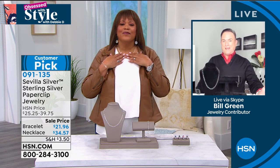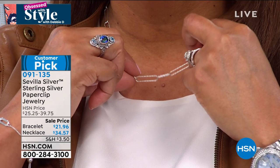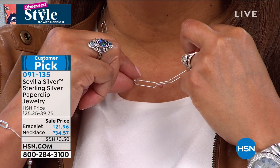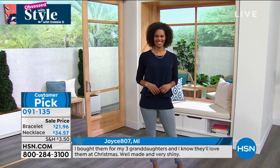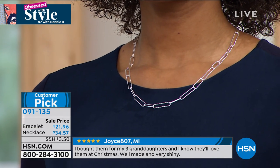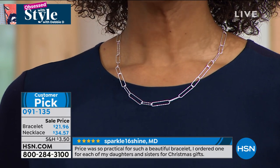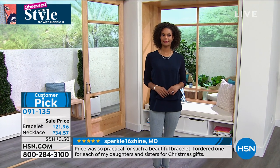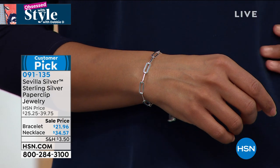The paperclip necklace is back with a vengeance in all materials, but Sevilla Silver being the classic — 92.5% fine silver by weight — is going to be something you have the rest of your life. This necklace is 20 inches in length and features a beautiful lobster claw, so it's nice and secure to your neck. It's a classic you can wear by itself, but it's also great for multiple layering — wearing it with maybe a 32 or 36-inch chain of any sort. The paperclip necklace is textured while the bracelet is high polished, so it adds a beautiful contrast.